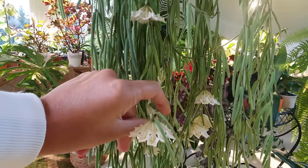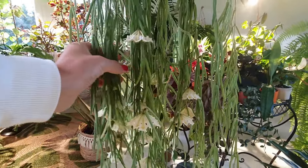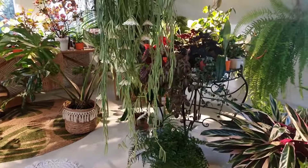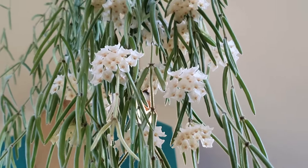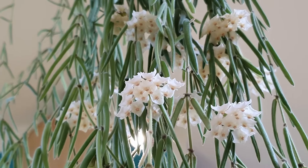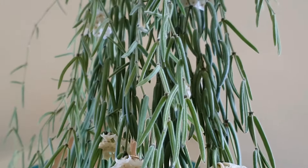One of the key secrets to success with Hoya linearis is mastering the art of watering. Like many succulent plants, Hoya linearis prefers to dry out between waterings to prevent root rot. Allow the soil to dry almost completely before watering thoroughly, and always use a well-draining potting mix. During the winter months, reduce watering frequency to mimic its natural dormancy period.